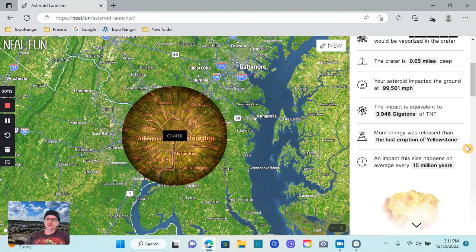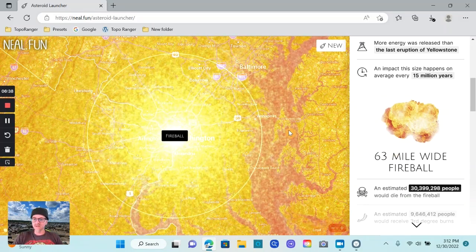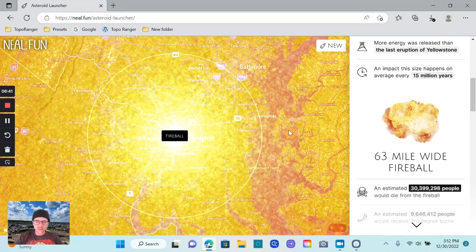An impact this size happens every 15 million years. In my mind this is a pretty big impact, and 15 million years is not that long in terms of geologic history. If an asteroid this size hits Earth every 15 million years, that's really frequent in my mind.